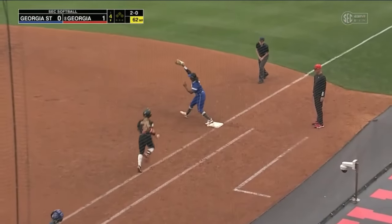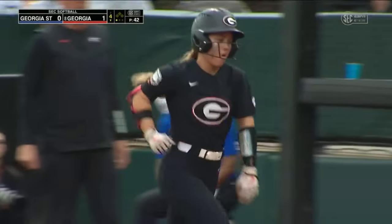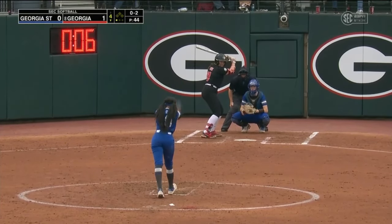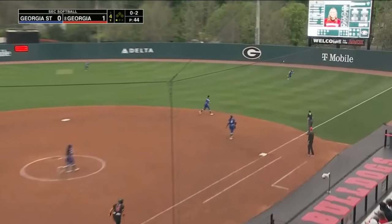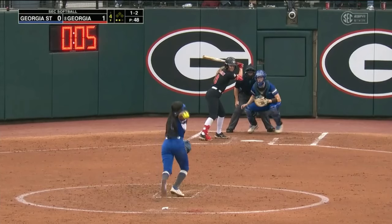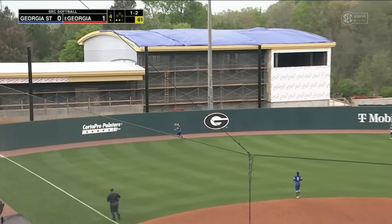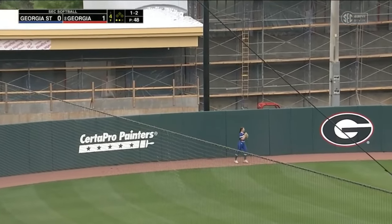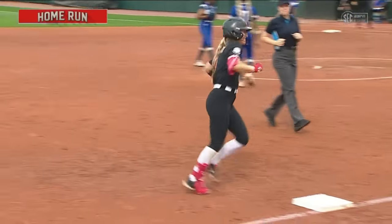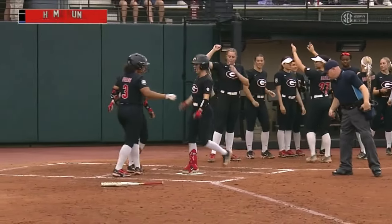Ground ball to second and the four-three put out at first — gets our first out of the inning. You have to put down a sack bunt, you need to hit a sack fly, focusing on quality bats and hitting in this situation. Golfed to left field — that one is trouble and it's gone! Cindy Chambly got just enough of it, and that one kept carrying for her seventh home run of the season. It's two-nothing Georgia.